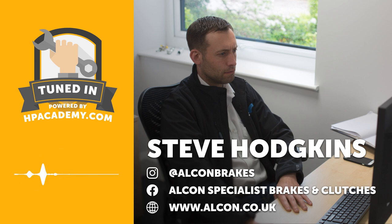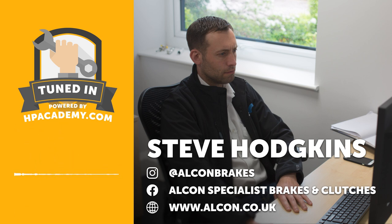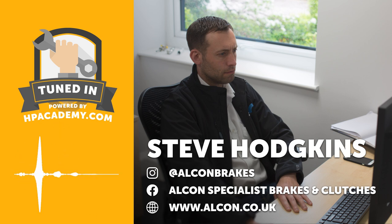I was at university up at Sheffield, came back home one weekend and someone said there's a job going just down the road at a company that makes brakes for race cars. I applied, got an interview, and within a week I'd quit the university course I was on, started work at Alcon, and signed myself up to night courses to continue the education. It was a small team — Alcon was around 30 to 40 people back then with just two design engineers.